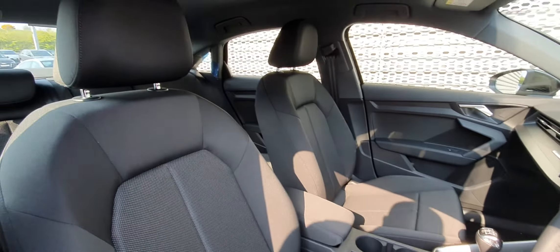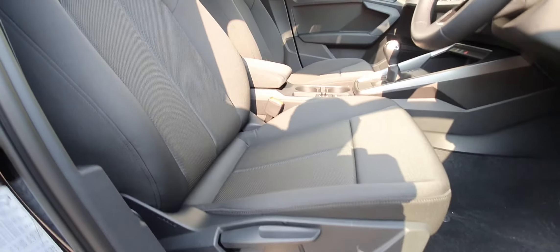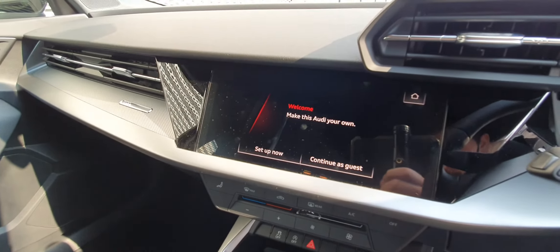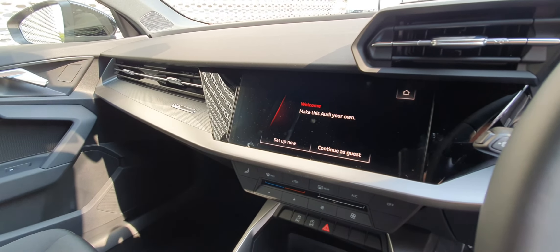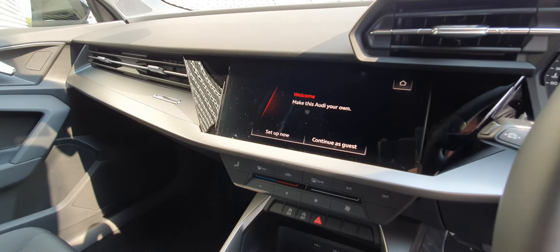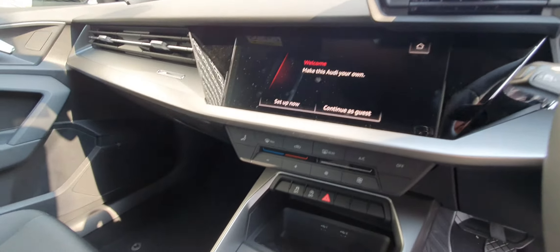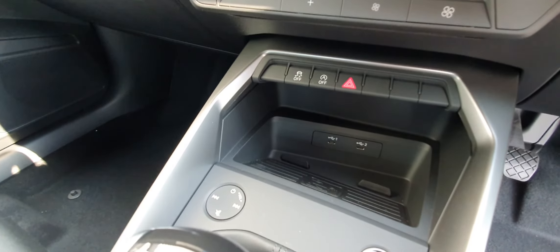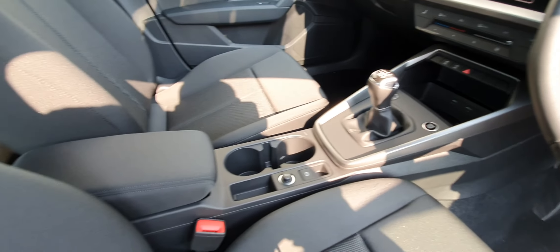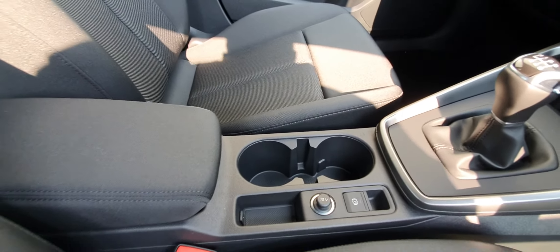Very comfortable seats, electric windows all around. The centre console features a touchscreen compatible with Android Auto and Apple CarPlay, so you can use Spotify for music or Google Maps for navigation. You also have USB ports, push-button start and stop, cruise control, and cup holders in the middle.